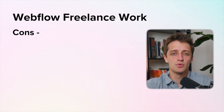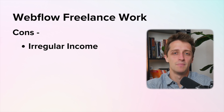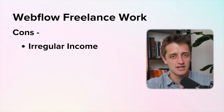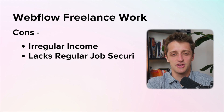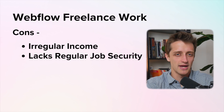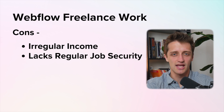Working as a Webflow freelancer means that you are going to have irregular income. You're not going to have steady streams of income month after month that you can rely on, so you need to be comfortable with this. You don't have the typical job security you would normally have working a nine to five or building out a Webflow agency where the income is more steady. You are going to have to find your clients and your work on a weekly and monthly basis in order to keep that money coming through the door.